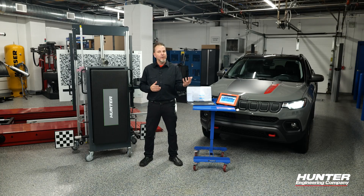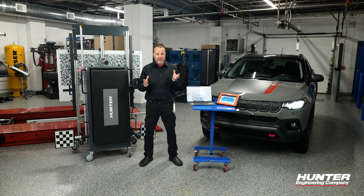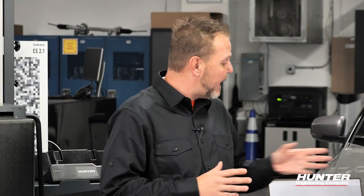You can view live data and you can view DTCs without it, but without accessing it you can't do much of anything else. With your ADAS link we do have the ability to access that, but there are a few steps you need to do before you can do that.